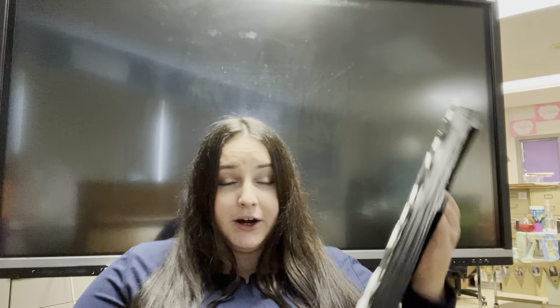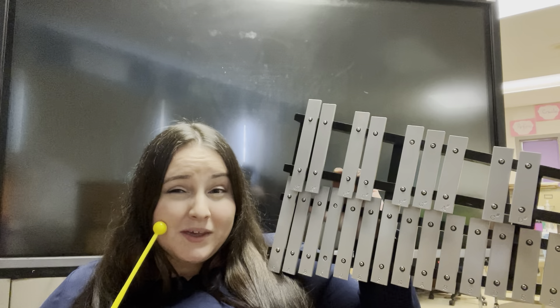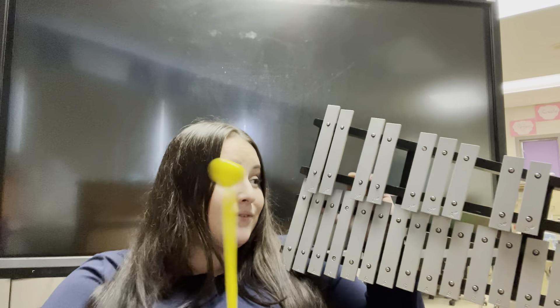Here is my very first instrument. I play it by taking my mallet and I strike the keys. Would you think this would be considered a wind instrument or a percussion instrument? It is a percussion instrument because I have to strike the keys to make them make the sound.